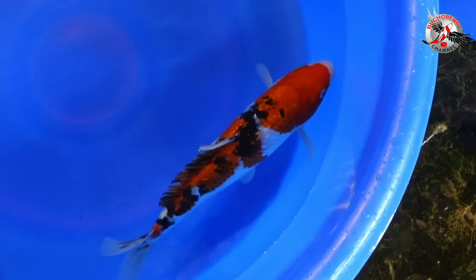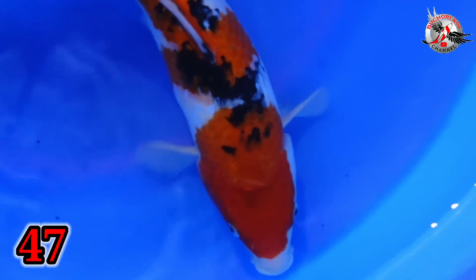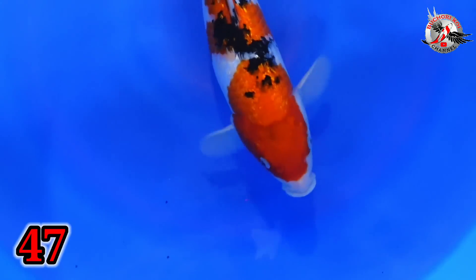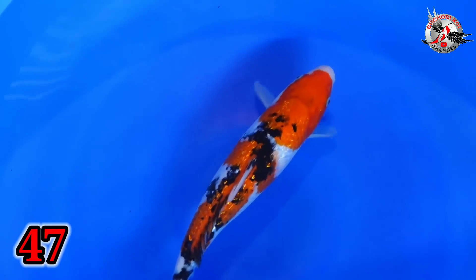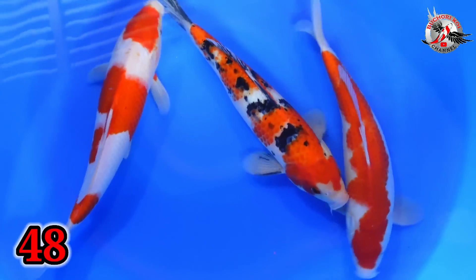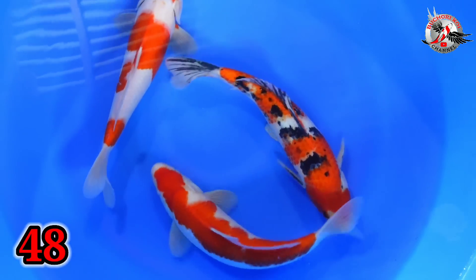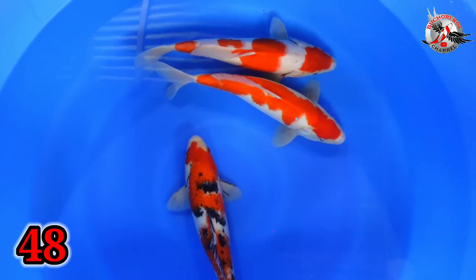Oke, lanjut. Paket nomor 47. Ini ada Sanke Ginrin. Size berapa, Bu? Size 35. Size 35. Cewek-cowok? Cewek. Cewek ya? Iya. Harganya? 150. 150 ribu. Iya. Oke, lanjut. Paket nomor 48. Ini size berapa, Bu? Size 33-34. Tiga ekor. Harganya berapa? 350. 350 ribu.